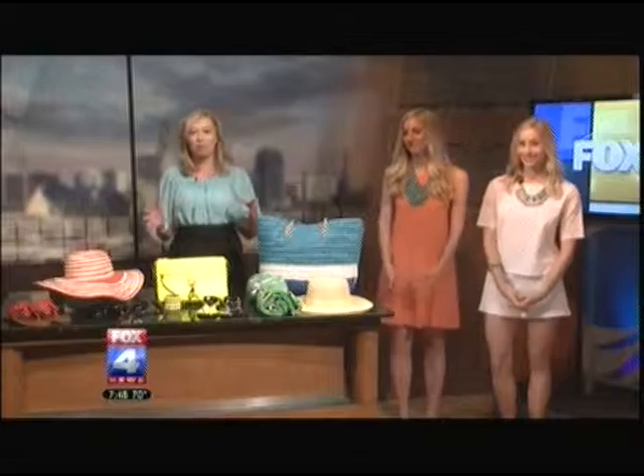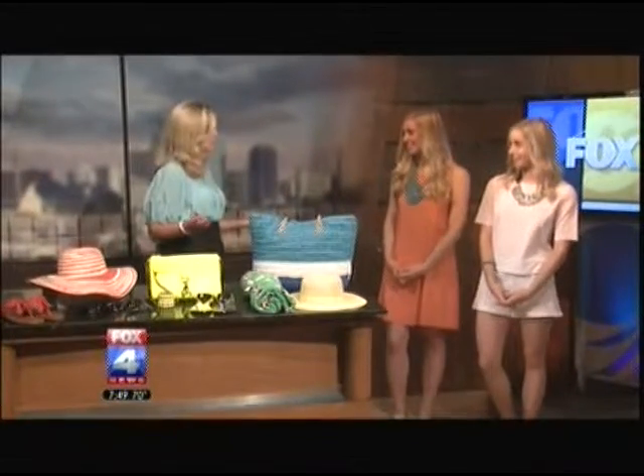Thanks, Joe. Today is, of course, June 1st, which means this heat is here to stay. What a better excuse than to go update your wardrobe. The Fashion Collins Twins are here to show us some ways to freshen up for summer.